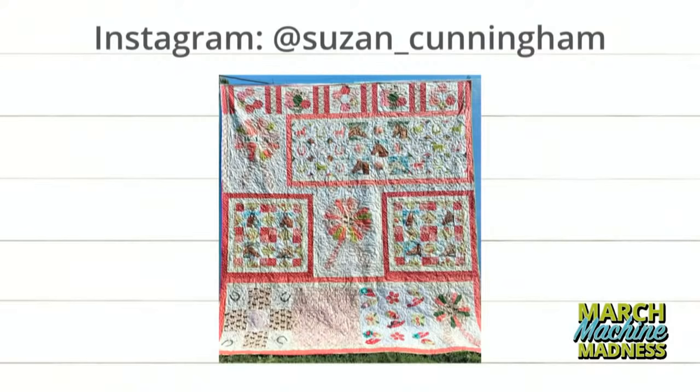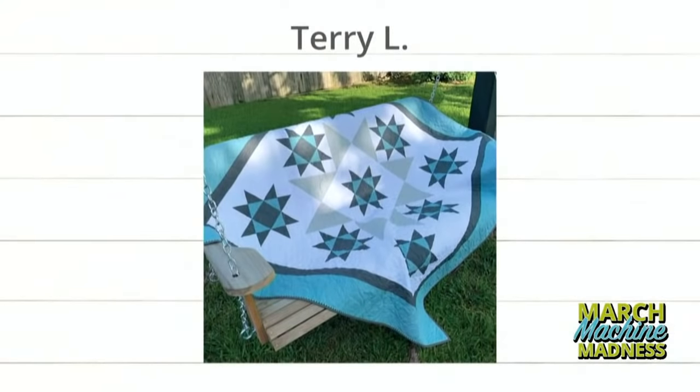And finally, let's see what Terry L has put together. Emily, what block is that? It's the Ohio Star. Love the colors on this one, and she has a pretty backyard — a great quilting backyard to hang her quilts.